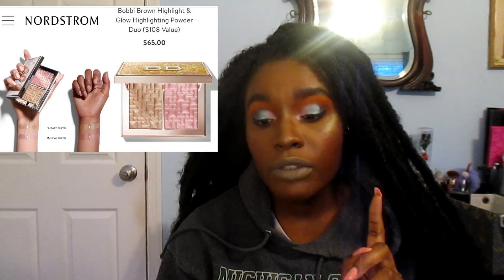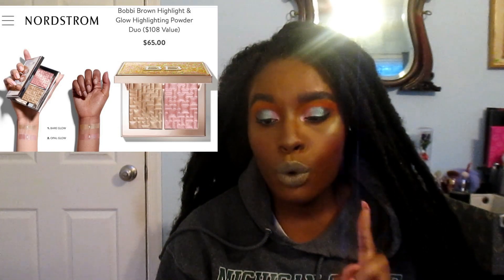Still with Bobbi Brown — they came out with a duo and I believe that one is a Nordstrom exclusive. I want that one too, and I've already checked that none of the highlighters are the same, so I'm going to be getting all of that stuff from Bobbi Brown, plus or minus the Ultraviolet palette — I'm not sure about that one yet.